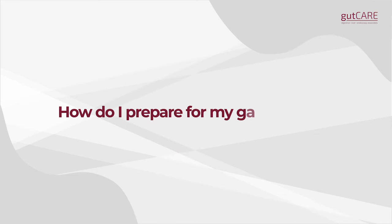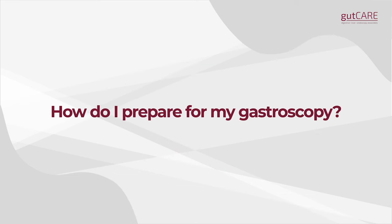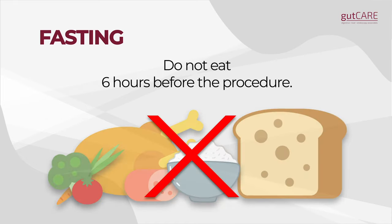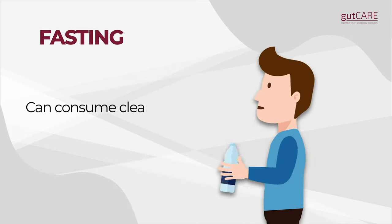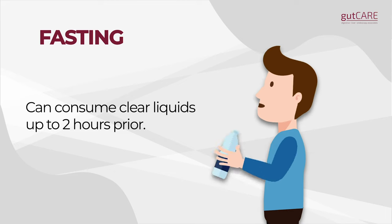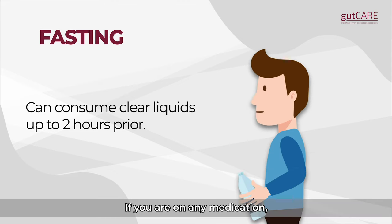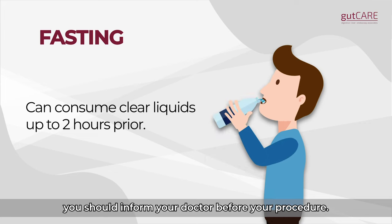How do I prepare for my gastroscopy? Fasting: food should not be eaten six hours before the procedure. You may consume clear liquids up to two hours prior. If you are on any medication, you should inform your doctor before your procedure.